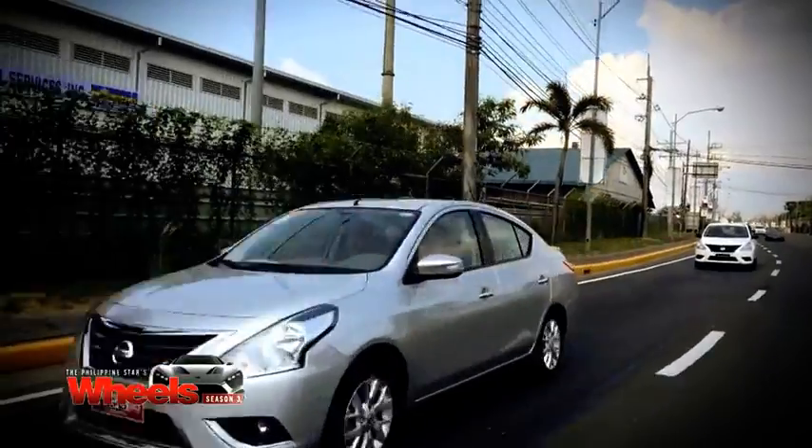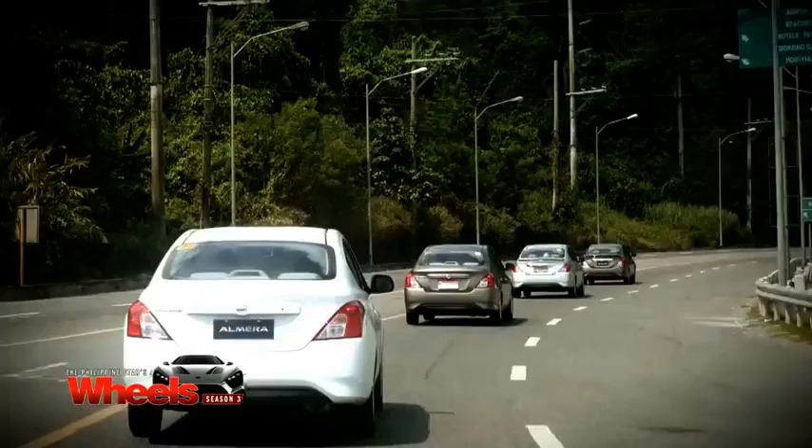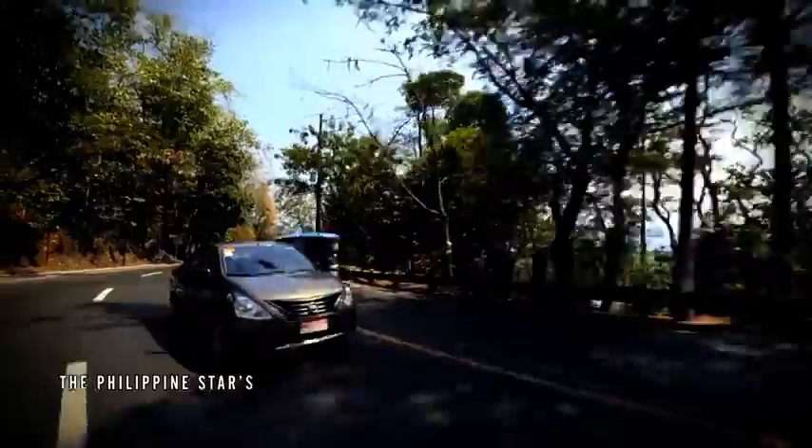Our convoy drove through the less-traveled roads of Zambales with beautiful mountainous views and a greater countryside vibe.